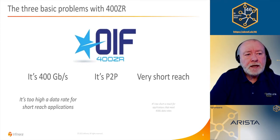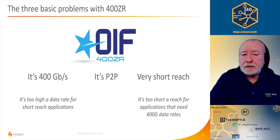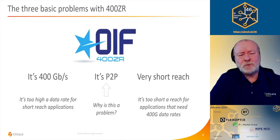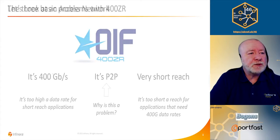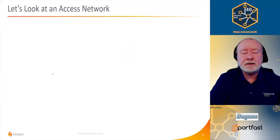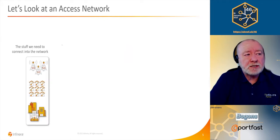Those might look like features since it is, after all, 400 ZR. But the problem is that 400 gig is a very high data rate for short reach applications in the access network. It's also too short reach for applications that actually need 400 gig data rates. And then there's the issue of point to point — why is that a problem? Surely all optics is point to point? Let's have a look at an access network.